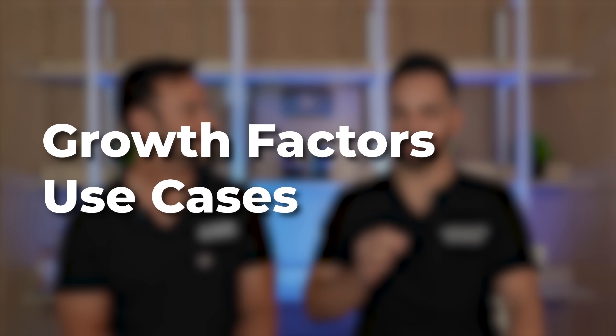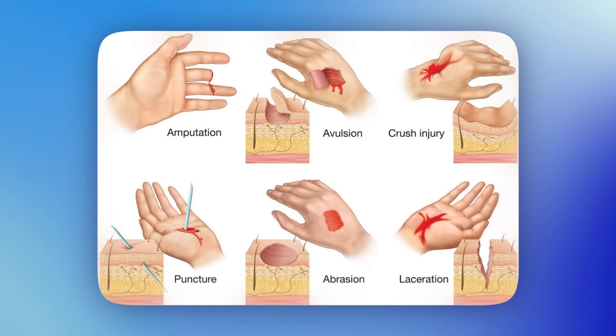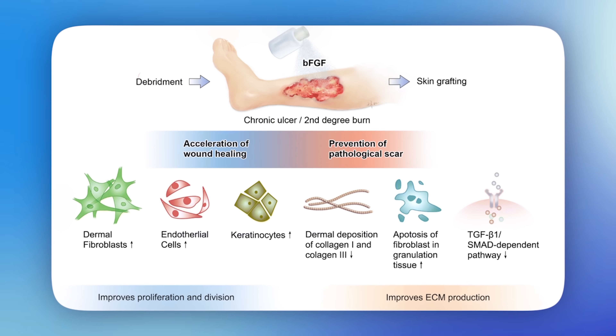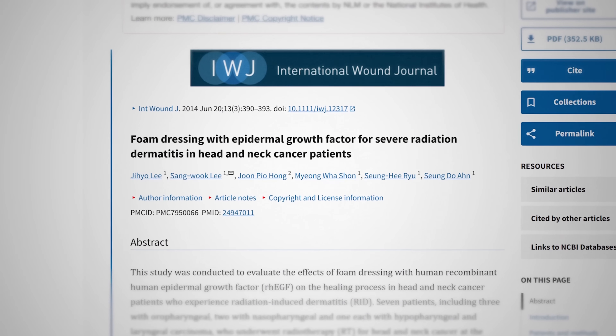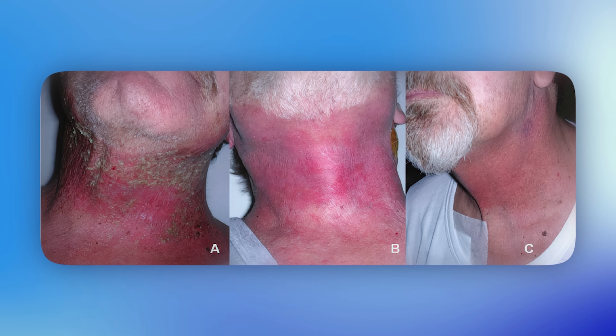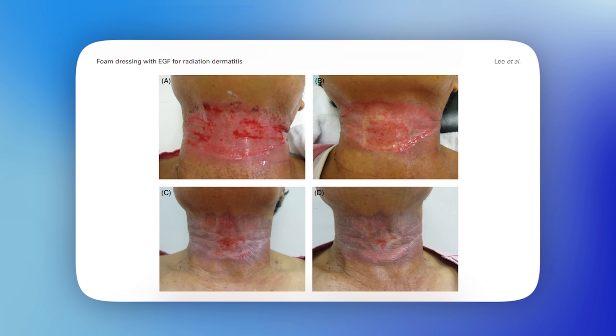We've gone through all of the research on growth factors — they've been used in many ways outside of cosmetic dermatology. There are studies on wound healing: when skin is compromised from injury, cuts, or surgery, applying growth factors can speed up the healing process by causing differentiation and accelerating skin cell turnover. It also helps in radiation dermatitis, where radiation damages everything in its path. Because growth factors can increase angiogenesis — the production of blood vessels — they can actually help radiation dermatitis heal better.